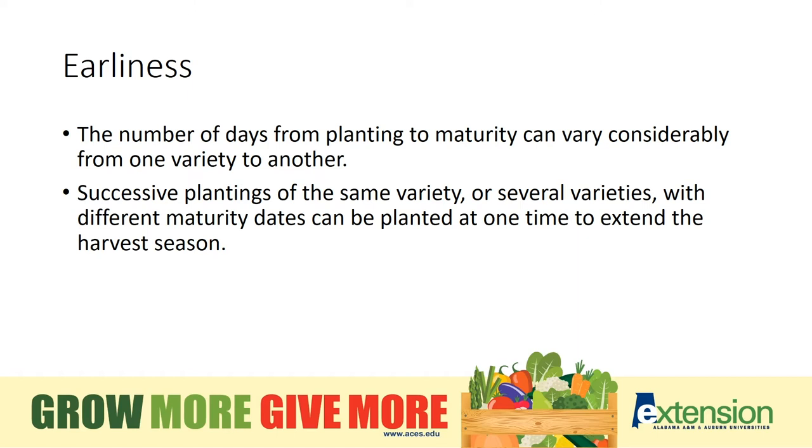Earliness is also important. The number of days from planting to maturity can vary depending upon the variety. Some varieties will produce in 30 to 50 days, where others may take 90 to 100 days before they'll begin to produce a crop. So that's definitely something to take into consideration when choosing varieties. You would never want to choose something that takes 90 days to produce if you wait to plant until July, as a frost would kill the plant back before it would even begin to produce.